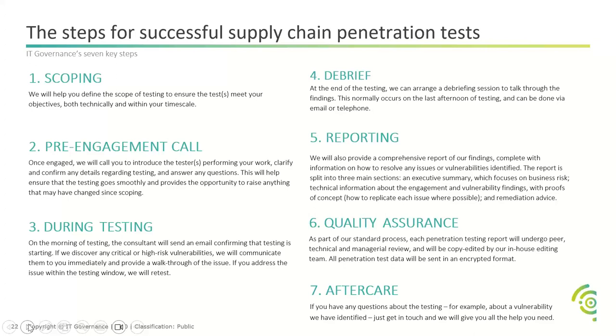Just to recreate the scoping part of the process — here at IT Governance, as account managers, we like to join our pen testers on the scoping calls so that we are with our partners and end clients every step of the way, just to provide that continuity and keep everyone informed throughout the process.